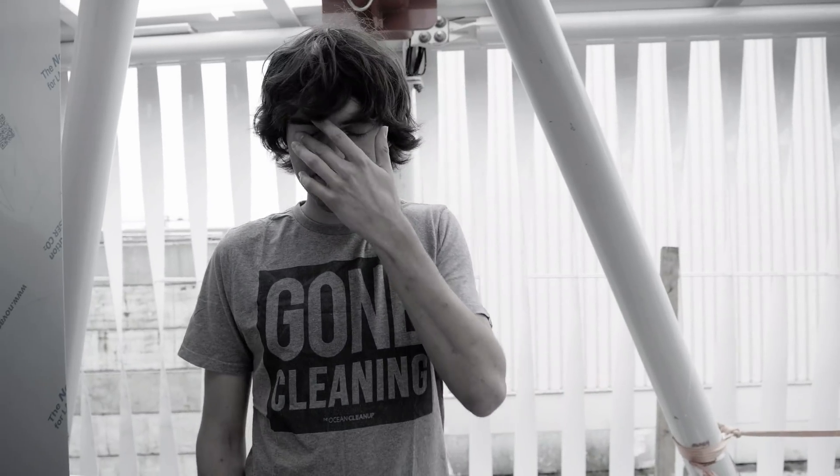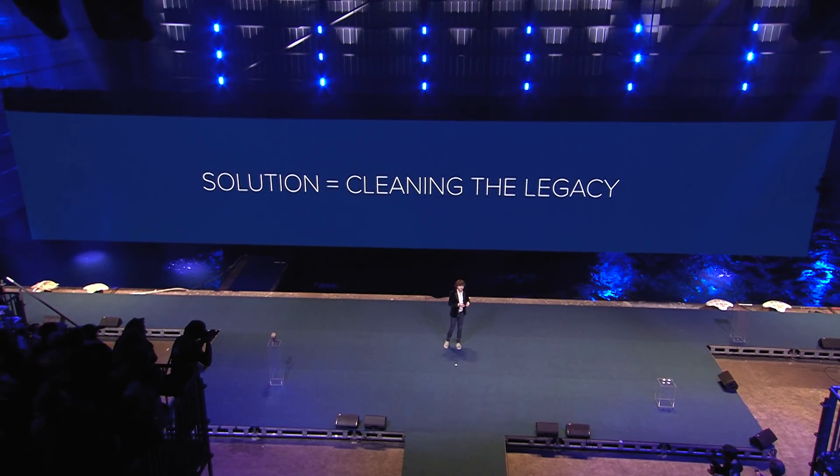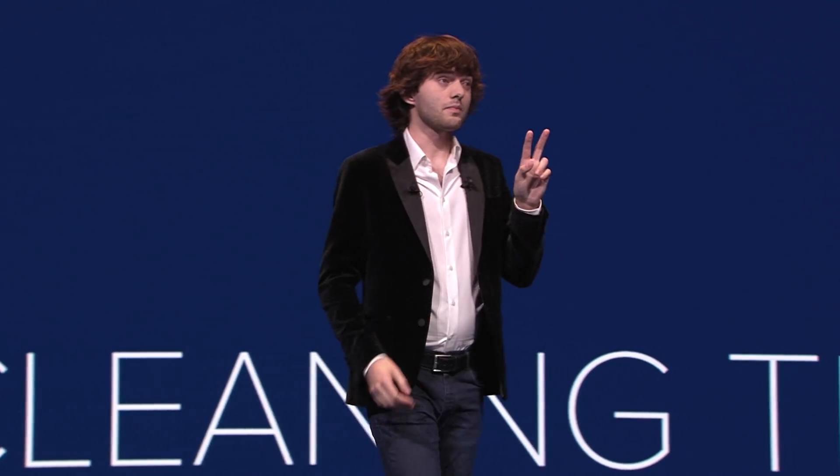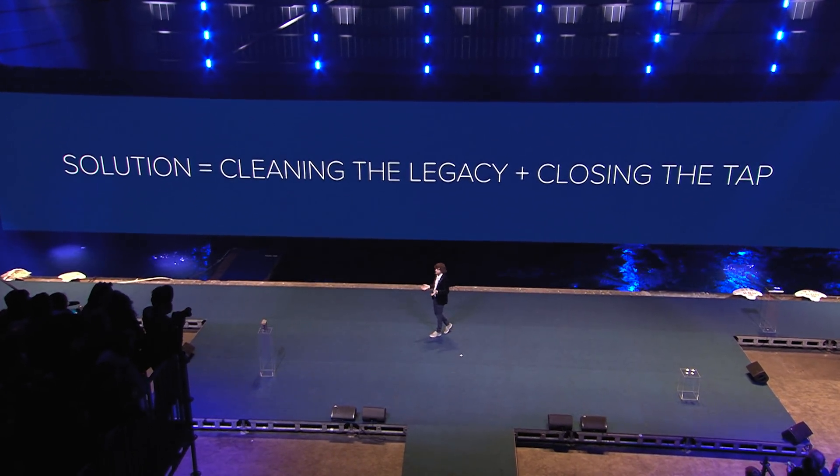The structure of the story is to basically start by saying we need to close the tap as well. There are two parts to solving this problem. Part one — today we'll show you part two. To truly rid the oceans of plastic, what we need to do is two things: one, we need to clean up the legacy pollution — the stuff that has been accumulating for decades and doesn't go away by itself. And two, we need to close the tap, which means preventing more plastic from reaching the oceans in the first place. We'll talk about rivers being the main source.